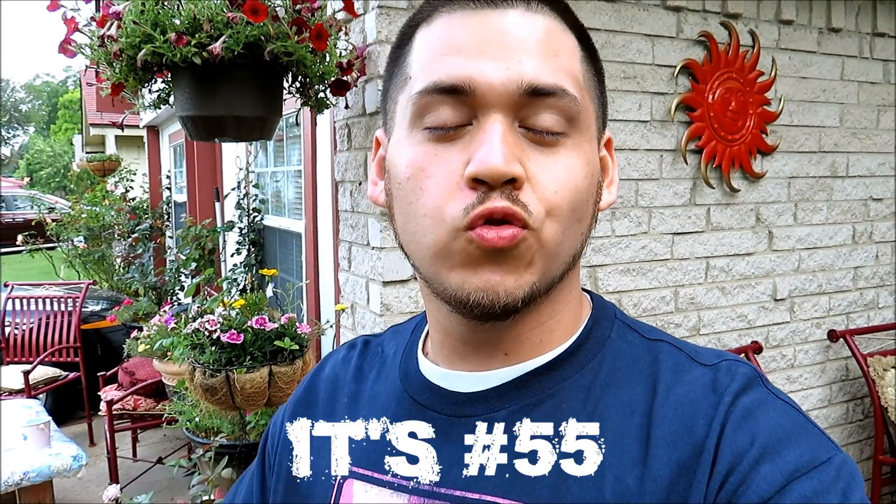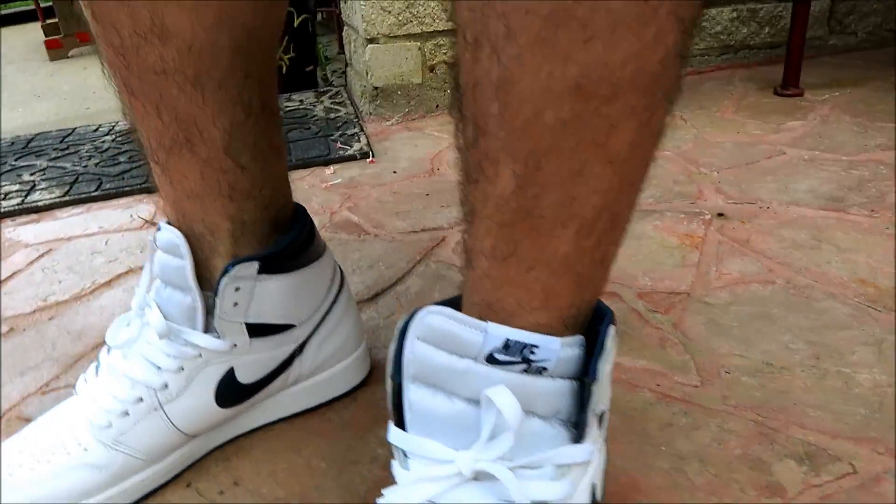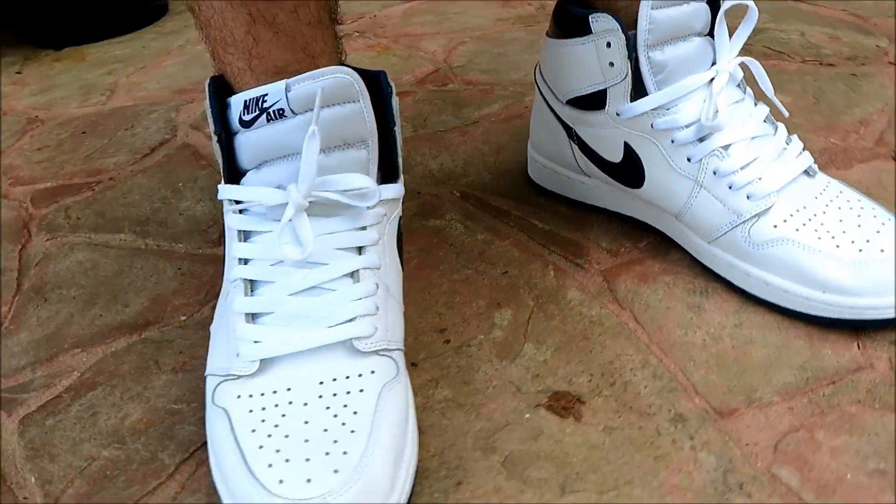What is up guys, welcome to Trip to the Thrift number 56. If you're enjoying these videos, please hit that like button — it lets me know — and subscribe if you are not already and you want to see more. On feet today we have the Air Jordan One Metallic Blue that I actually got off Eastbay.com for 98 dollars.